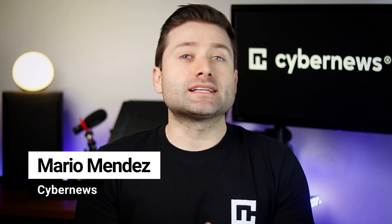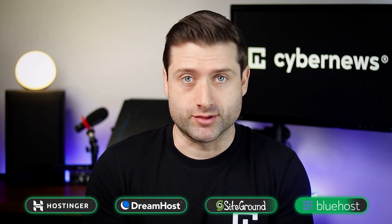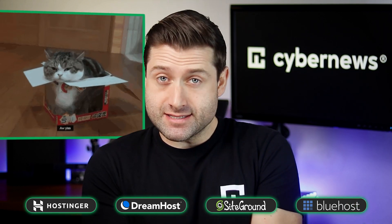When deciding on the best web hosting provider, one size doesn't fit all. Picking four top providers and answering the question of which is the best website hosting isn't easy, especially when each of you need different features, performance, and budgeting options. Today, let's make a quick and to-the-point comparison of Hostinger, DreamHost, SiteGround, and Bluehost — to help you pick not the best, but the right hosting provider for you.